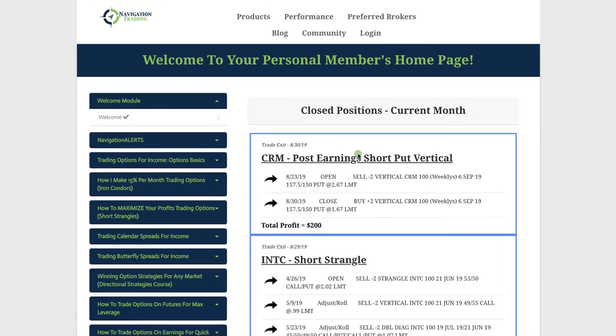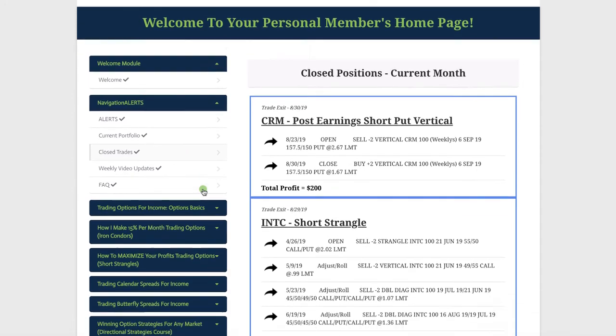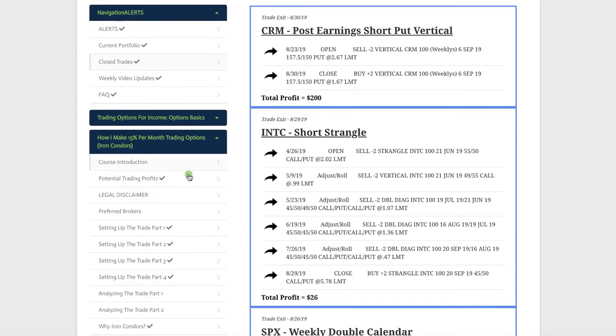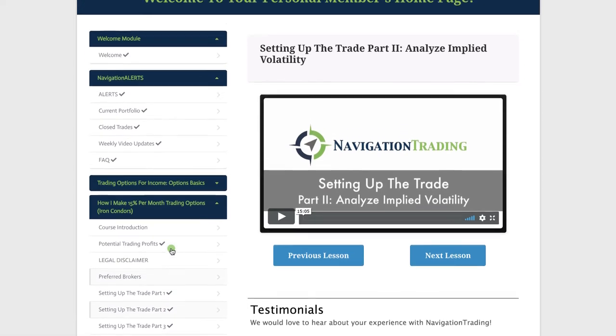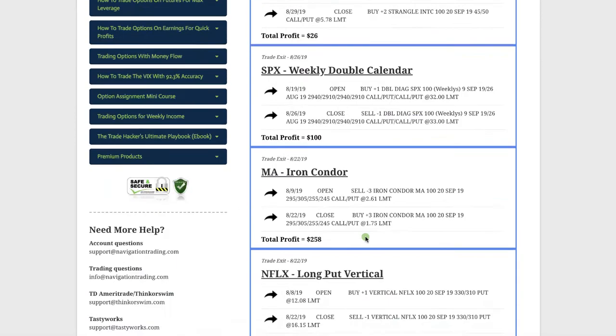Let's jump into the members area and go a little bit deeper into the trades for this month. This is what your membership area will look like as a pro member. You can see the navigation alerts showing all the alerts, our current portfolio, and the closed trades. We also have all the different strategy courses — for example, if you're trying to learn how to trade iron condors, we have a course with step-by-step video training on exactly how to set up, manage, and close the trade, just like we do with our alerts.